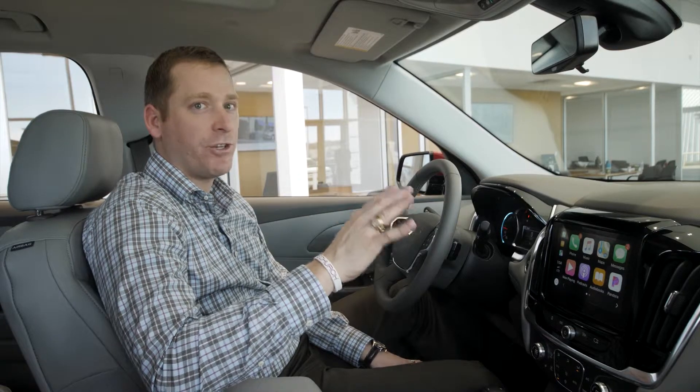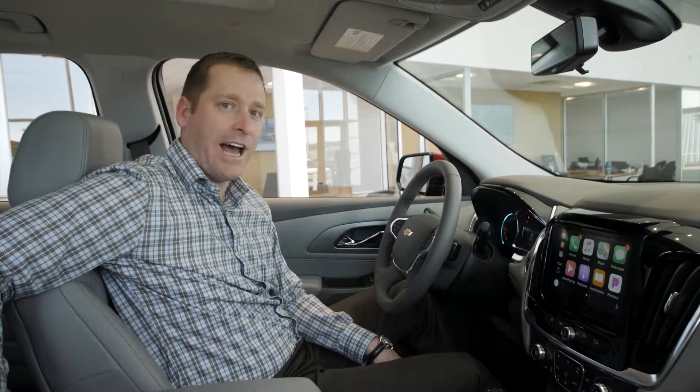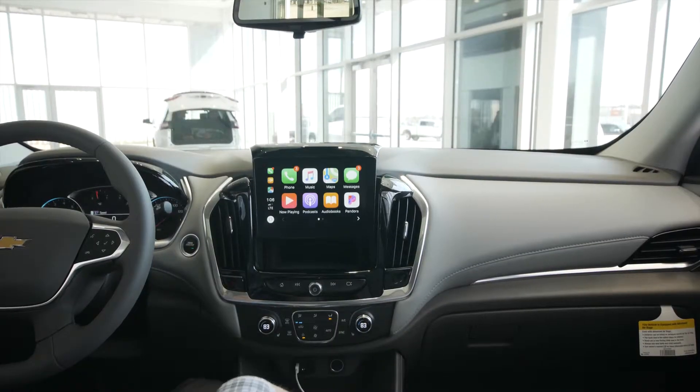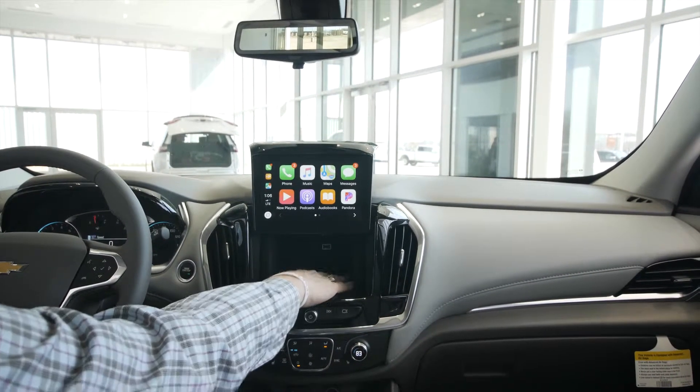For under $3,000 you can include a 120-volt outlet in the back, 20-inch wheels, navigation, and a 10-speaker Bose audio system throughout the whole car.